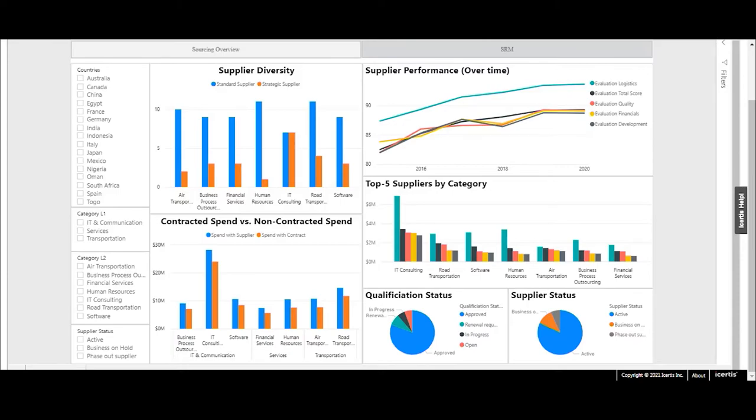Icertis manufacturing solutions offer unmatched benefits across the entire enterprise. Icertis handles all contract types, has integration adapters for other enterprise systems, and can ensure that companies maximize the value of their contracts long after each one is signed.